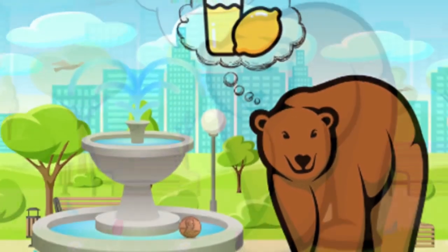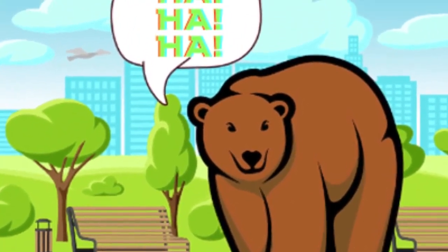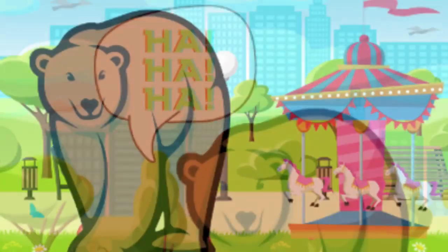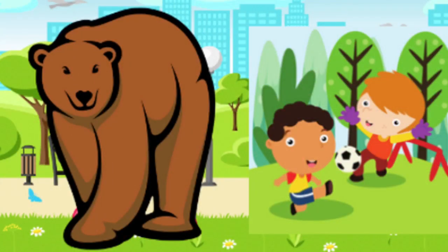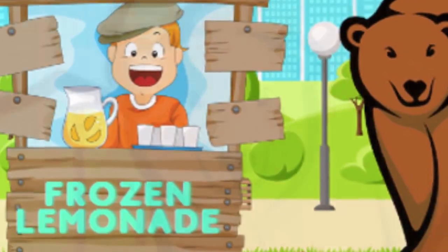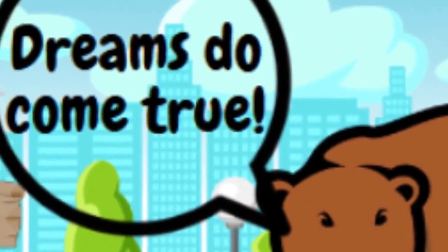Well, when one did not appear in his hand, he laughed and decided to walk around. After passing a carousel and a soccer game, Bear saw a frozen lemonade stand. And he smiled and said, dreams do come true.